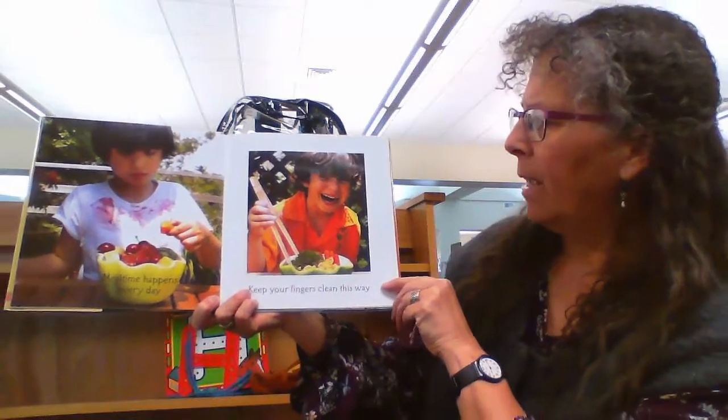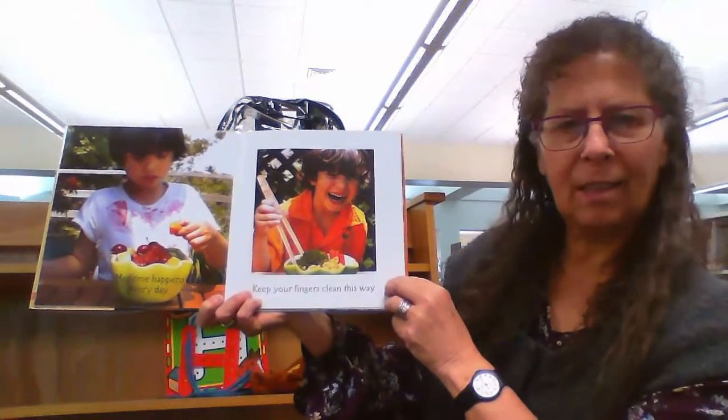So: 'Mealtime happens every day. Keep your fingers clean this way.' And the handy thing in that picture was the chopsticks.